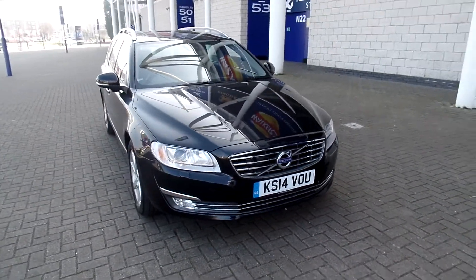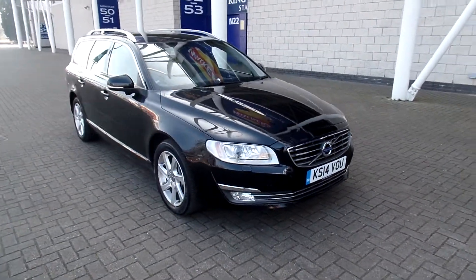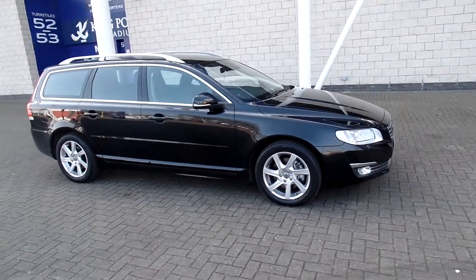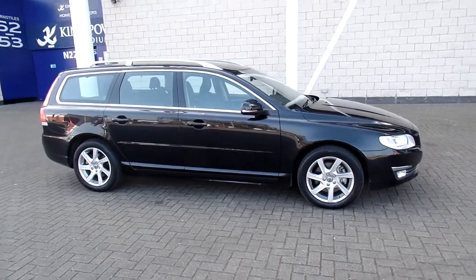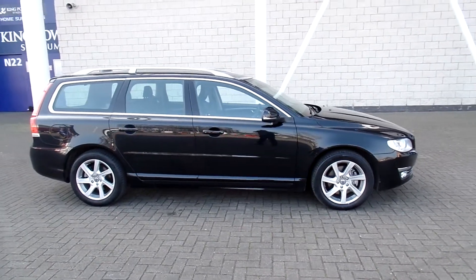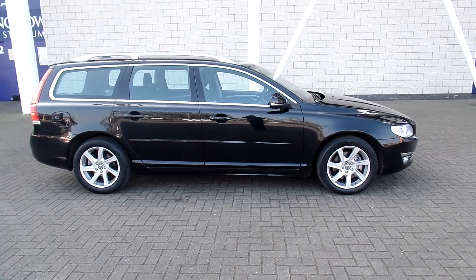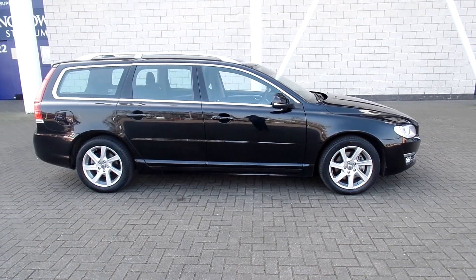The car is in fabulous condition throughout. Don't forget that for complete peace of mind every used car at Sturgis will have a thorough inspection. The car will be supplied with the balance of the manufacturer's warranty, which will also include 12 months European roadside assistance. Thanks for dropping by at Sturgis.